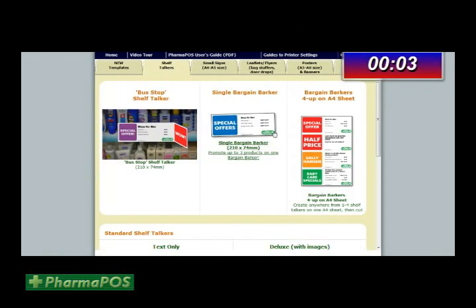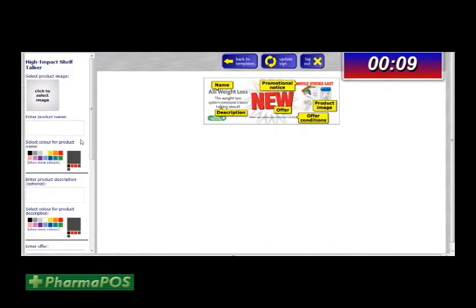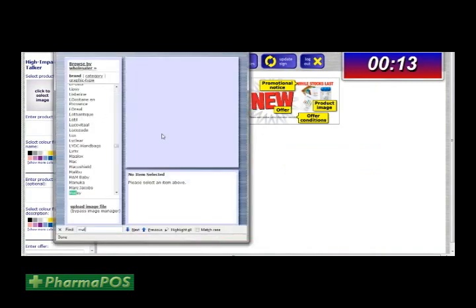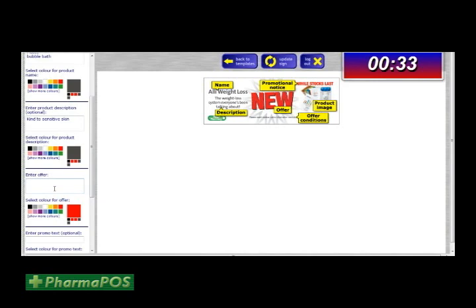Let's create a shelf talker for Métis Bubble Bath. Firstly, select a shelf talker design to edit. Select your product image from the Pharmapos Image Manager. Use CTRL-F to find your product quickly. Click 'Use Image' to insert it into the template. At this point, edit the product name and description. Now enter a price and click 'Update Sign'.